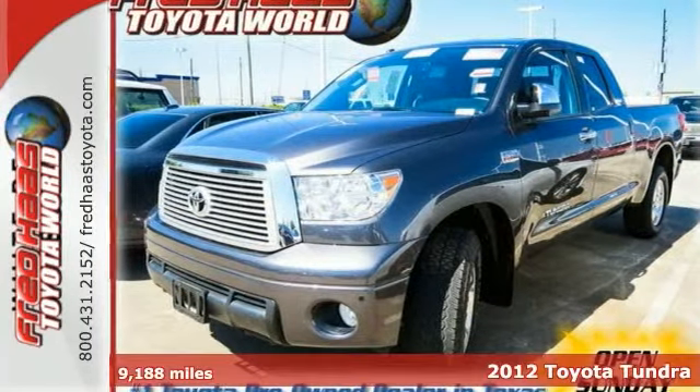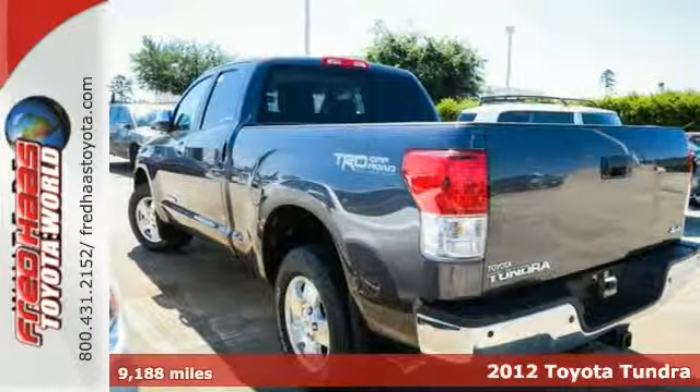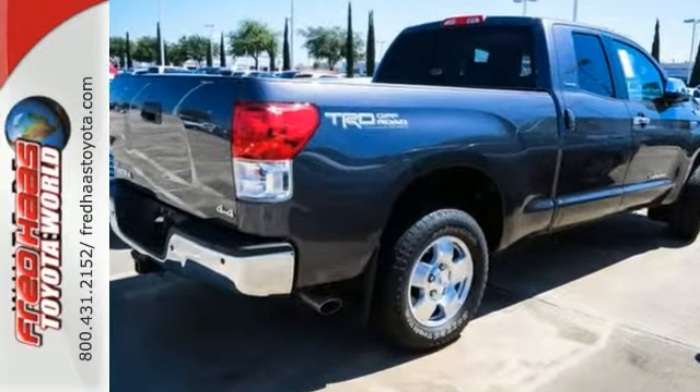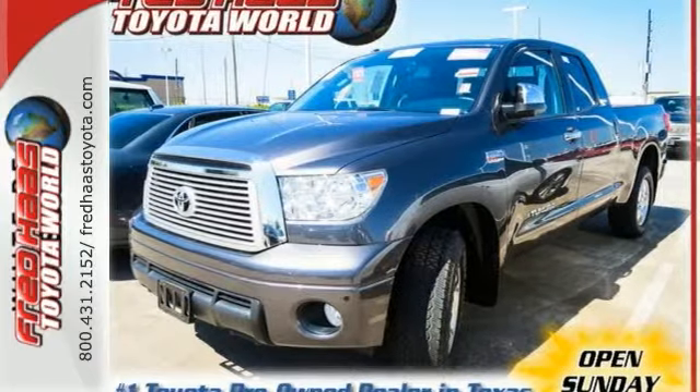It's a one-owner 2012 Toyota Tundra Limited. This truck has a lot to offer, including four-wheel drive, the TRD off-road package, and a navigation system. It also has leather seats, a backup camera, and a trailer hitch receiver.